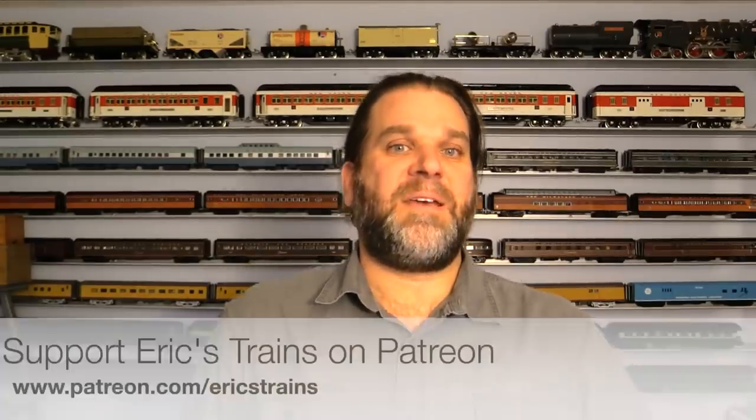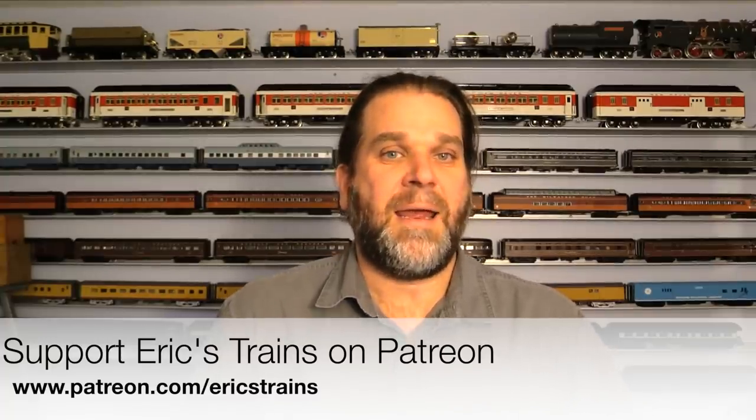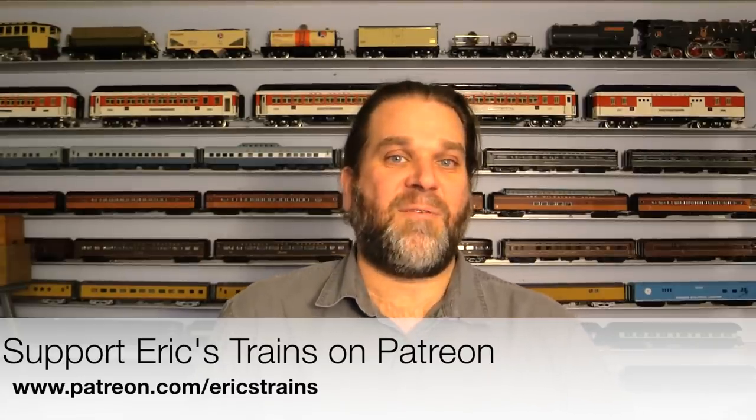Alright, that about does it. Now if you like this video, please give it a thumbs up, and as always, please subscribe to my channel if you haven't already. Also, if you would like to be a sponsor of Eric's Trains, you can do so through Patreon — simply go to www.patreon.com/ericstrains. First class sponsors get their names listed at the end of every Eric's Trains video. In just a second you're going to see a bunch of names scroll by — those are my first class sponsors and I am eternally grateful to them. I'm Eric Siegel, and I'll see you next time.